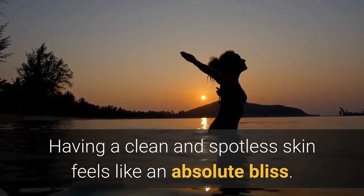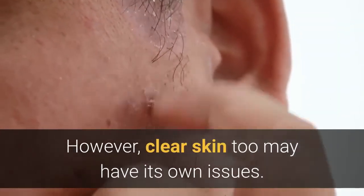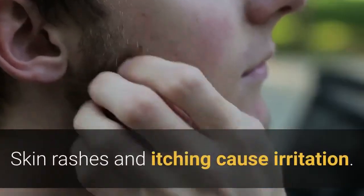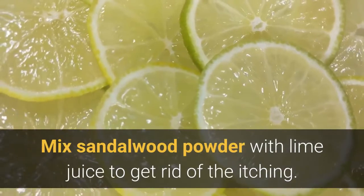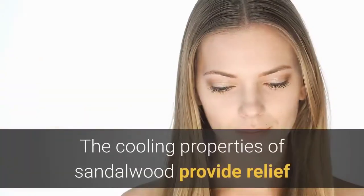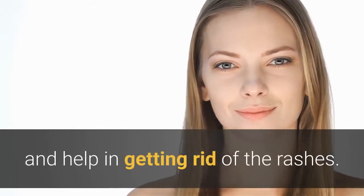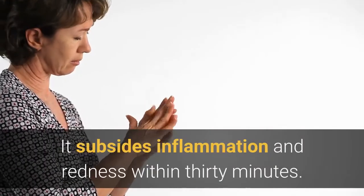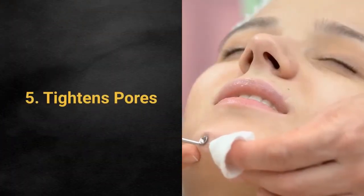Benefit four: it provides relief from skin rashes and itching. Clear skin may still have its own issues — skin rashes and itching can cause irritation. Mix sandalwood powder with lime juice to get rid of the itching. The cooling properties of sandalwood provide relief and help in getting rid of rashes.